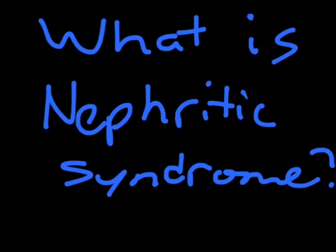So what is nephritic syndrome? A syndrome is a set of symptoms or conditions that occur together and describe the presence of a specific disease or an increased probability of developing the disease. Nephritic syndrome is a kidney disorder characterized by high levels of protein in the blood and low concentration of albumin, a protein, in the urine.